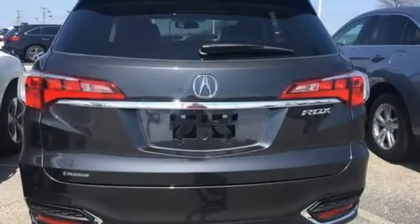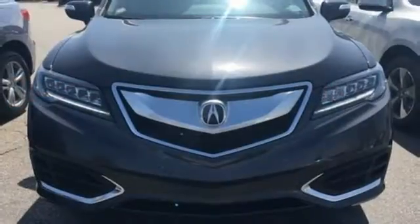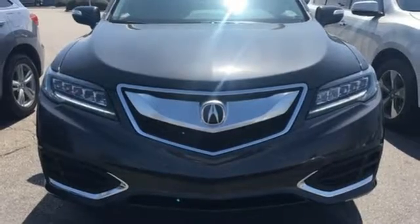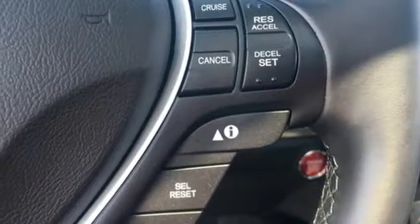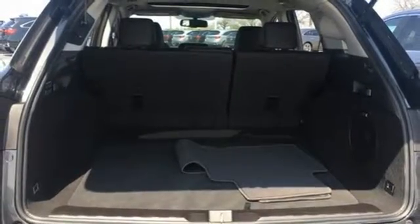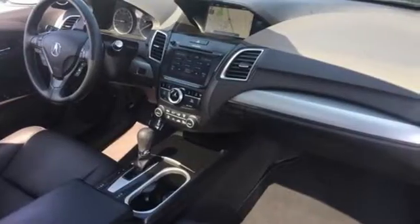You will also have everything you need right at your fingertips with a multi-information display, SMS text messaging and Bluetooth hands-free link, the USB audio interface with iPod integration, Sirius XM satellite radio, and the 279 horsepower 3.5 liter i-VTEC engine make every mile a memorable one.